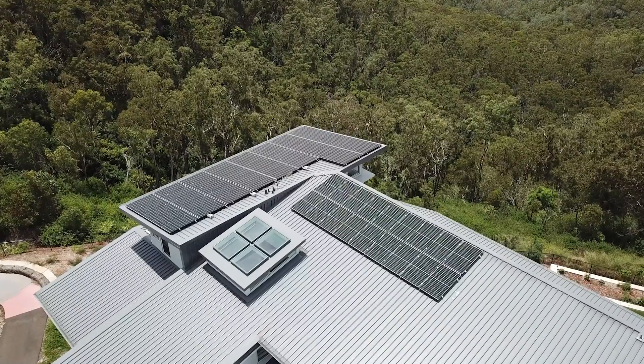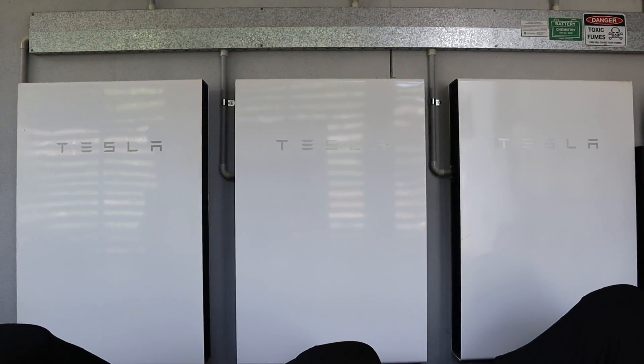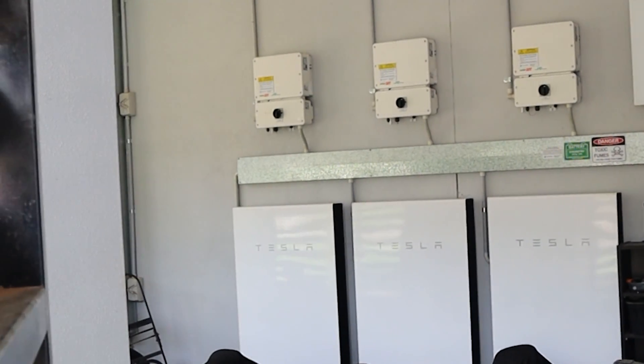Pairing your home solar energy system with a battery product like Tesla allows you so many benefits. You are able to maximize your self-consumption, increase your energy independence, and reduce your electricity bill.